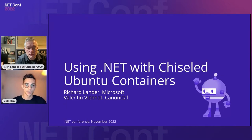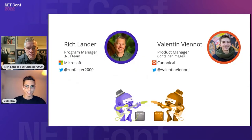We're going to discuss .NET on Linux and Docker containers, as Scott mentioned, and hopefully tell you a great story of the collaboration between Canonical and Microsoft, how we improved our software supply chain between the two vendors, and how we innovated to bring these optimized Ubuntu-based container images for the .NET platform. Your hosts are Richlander, program manager for the .NET team, and myself, Valentin Vieno, a product manager at Canonical for the Ubuntu container images.